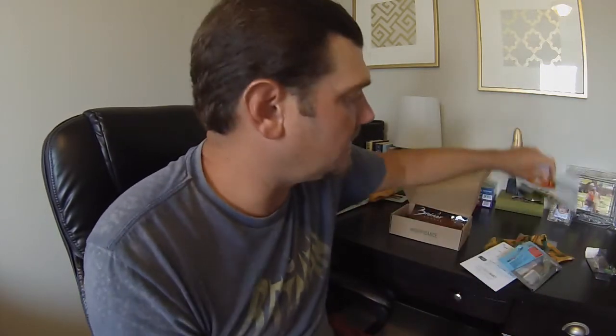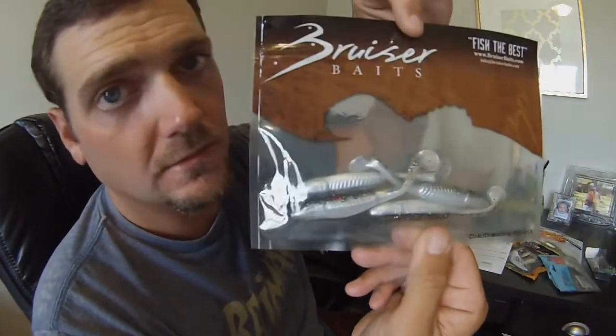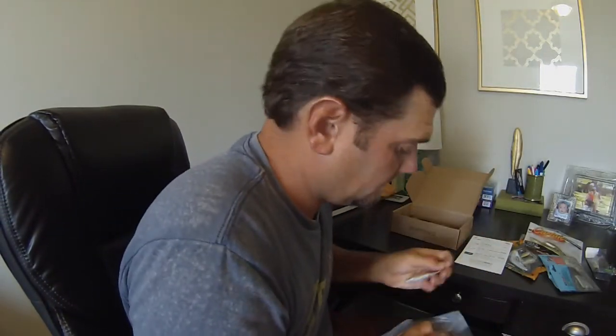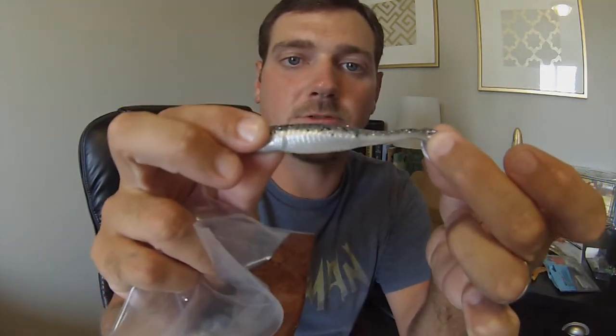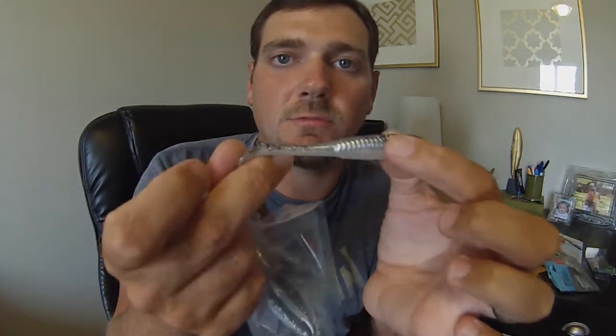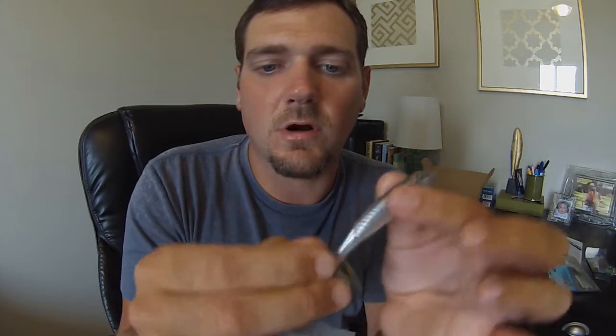We got a lot of swim baits, which makes sense because that's a lot of the fore right now — these fish are feeding pretty heavy on shad. Next thing we got is the Super Swimmer Junior, a nice smoke-gray color from Bruiser Baits. Looks about three inches. You can do it weightless or weighted — it's going to be a very versatile bait. It's pretty thick plastic in the core but the tail's pretty thin, and this is a four-pack.